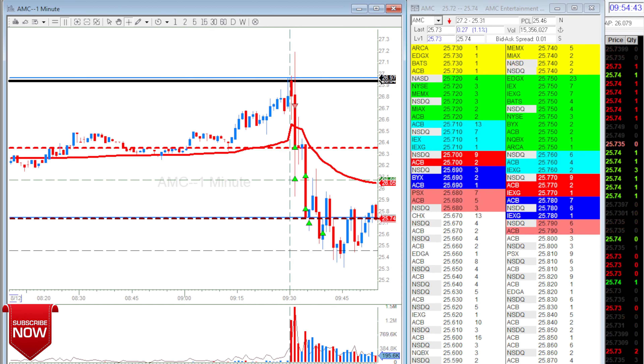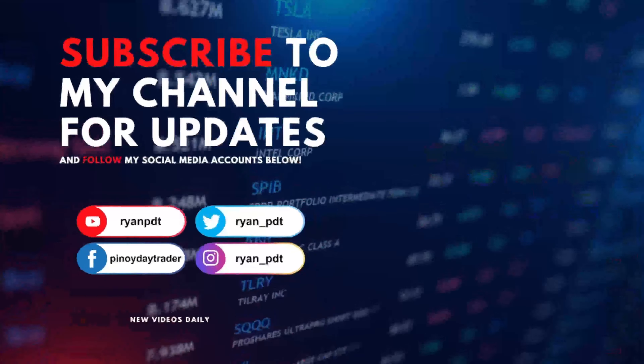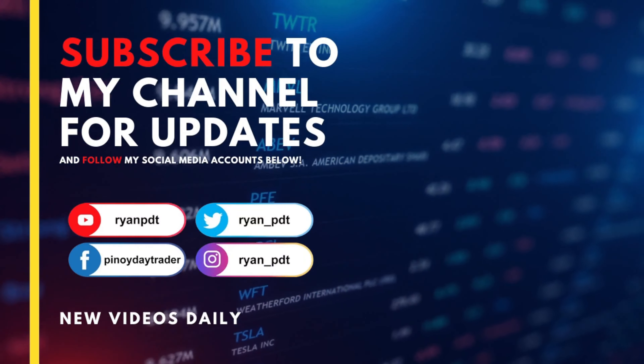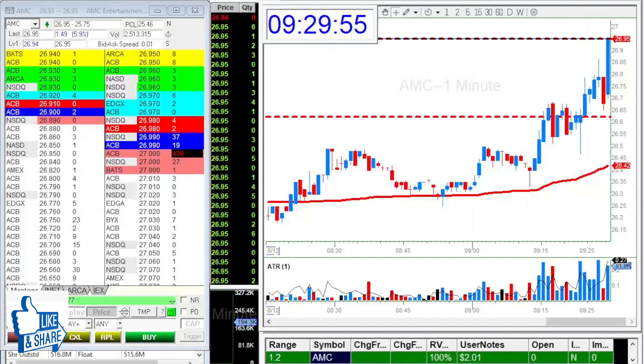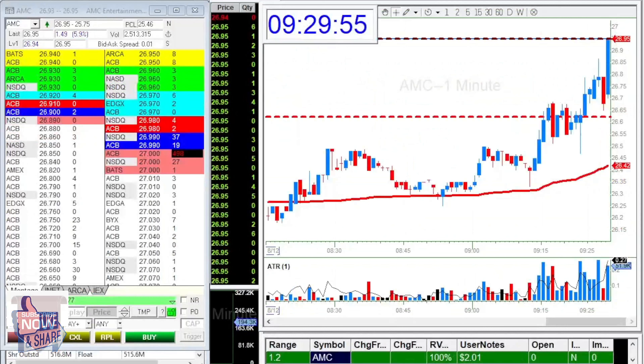Really nothing else — it's Friday, it's a good day. Subscribe to my channel and follow me on my social media accounts. I was watching MC and also XPEV — these two stocks. MC has an ATR of about $2.01.